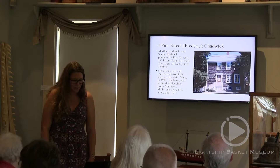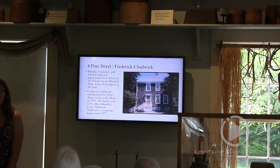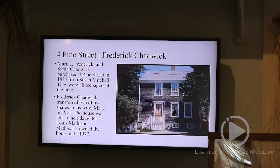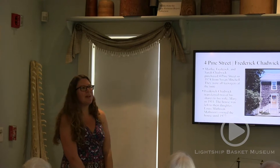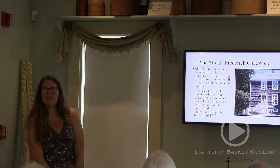The next house is a bit more of a tangled story: Four Pine Street, where Frederick Chadwick lived. When I was doing research on Chadwick a number of years ago, I saw that he had bought this house with his siblings in 1874 when they were all teenagers, and I was wondering why they had done that and what had happened in the family. I still haven't been able to answer that question. Jim Sulzer, a teacher at the school and a writer, had written an article for Historic Nantucket about this house, and we had the same unanswered questions.